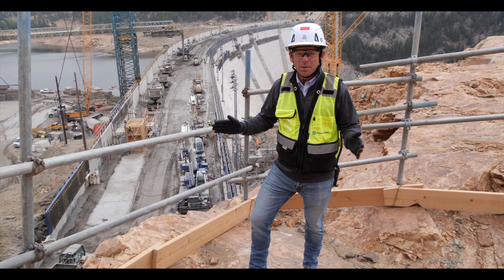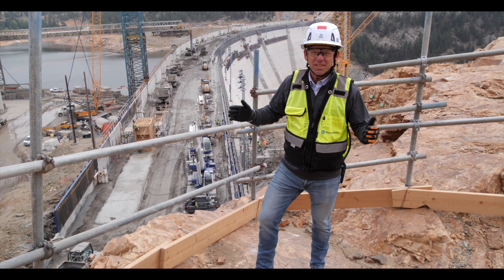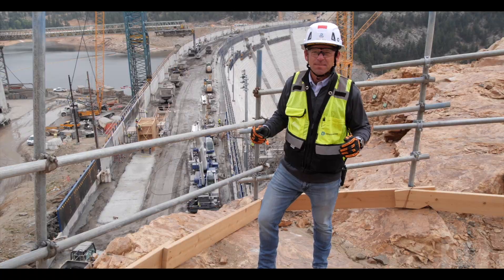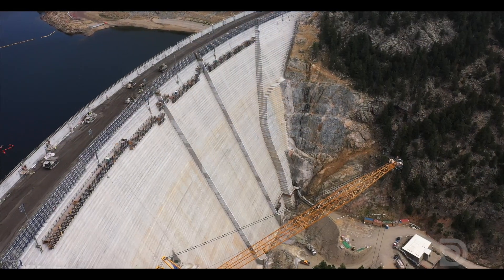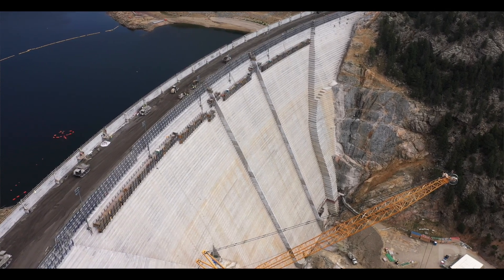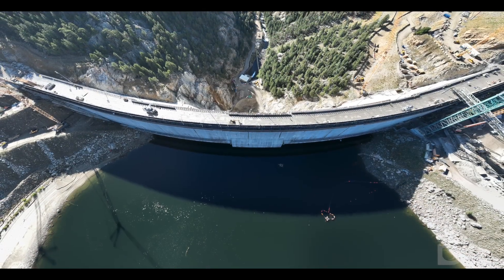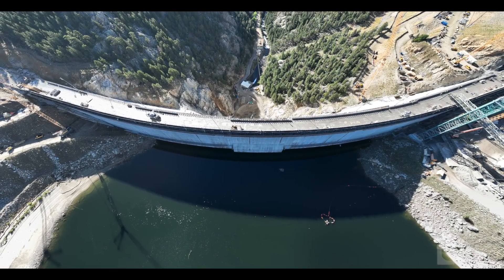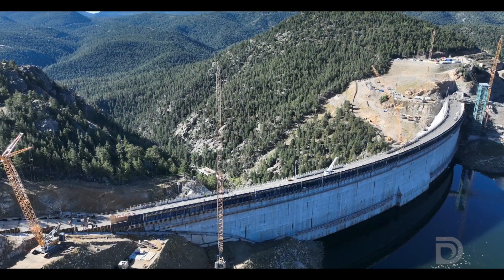We're now up at what will be the new crest of the dam, and as it goes up we can really start to see it take on its new shape. The original structure was built as a curved gravity dam. Now we're taking advantage of that curved geometry to create what's called a thick arch dam in the center of the canyon. This arch style means the force of the water in the reservoir pushes up against the dam and into the canyon walls to give it its strength.